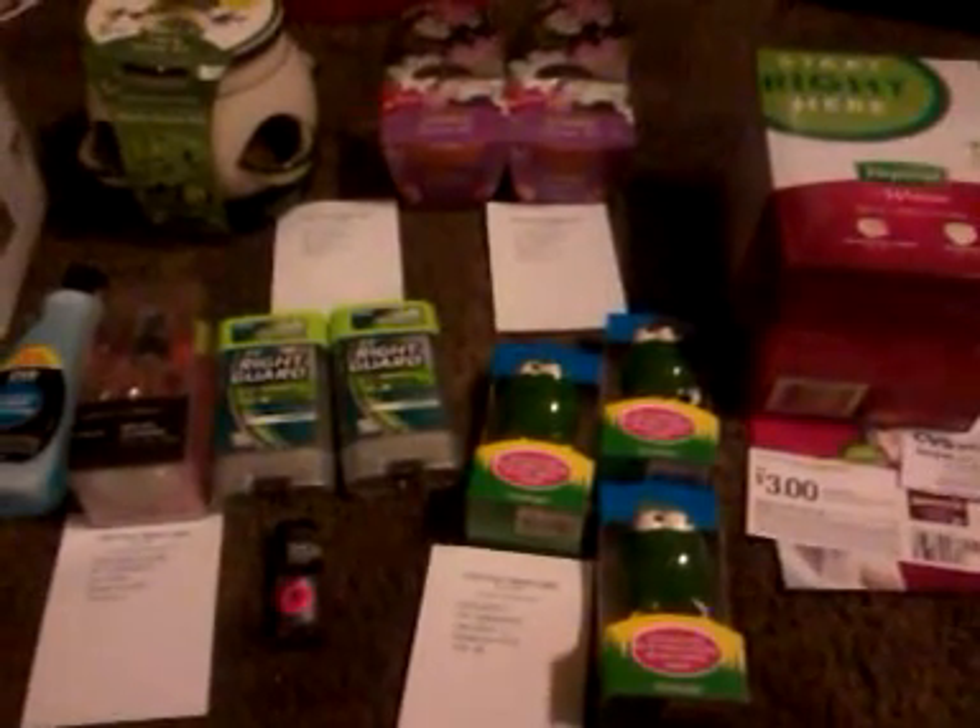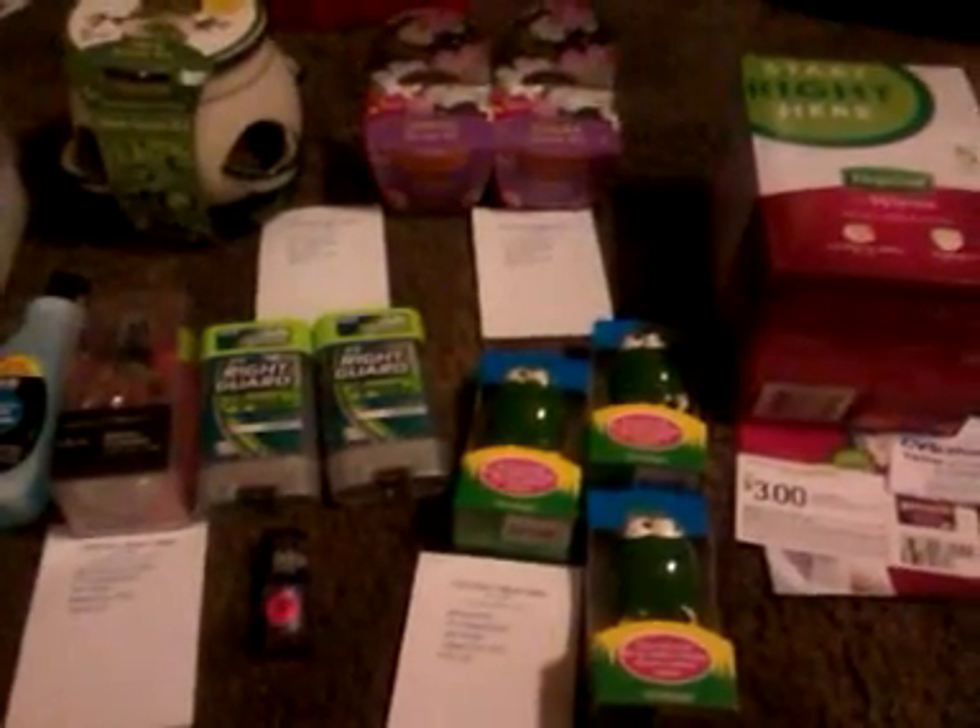Well, hey y'all, this is Chevys in Thirst. I hope everybody's doing okay. I wanted to go ahead and make a video of my CVS haul for today.